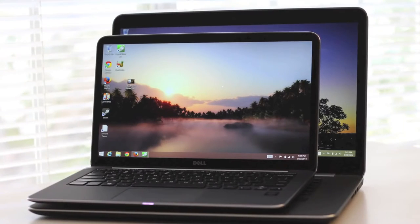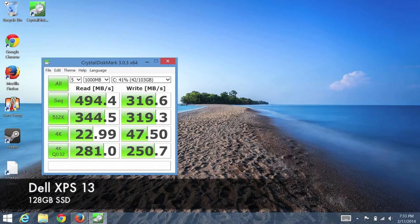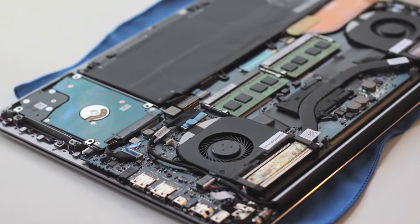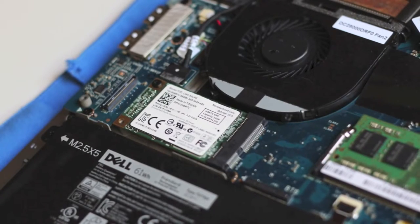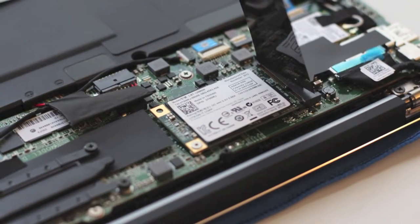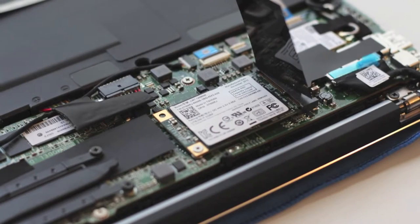Let's test storage performance using CrystalDiskMark. The 128 gigabyte SSD on the XPS 13 achieved a sequential read speed of 494.4 MB/s and a write speed of 316.6 MB/s. The XPS 15's 500 gigabyte 5400 RPM hard drive plus 32 gigabyte M.2 SATA SSD combo achieved a sequential read of 235.2 MB/s and a write of 68.14 MB/s. The XPS 13's flash storage read times are more than twice as fast, and its write speeds far outperform the XPS 15's HDD and SSD combo.